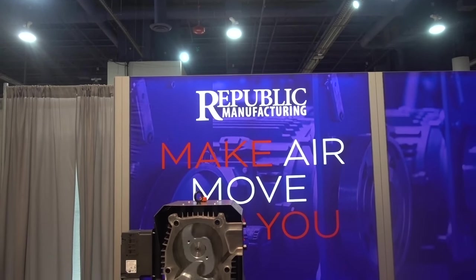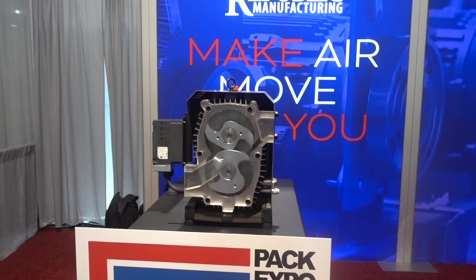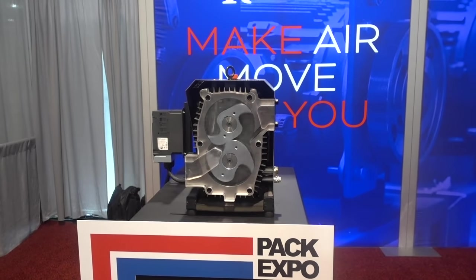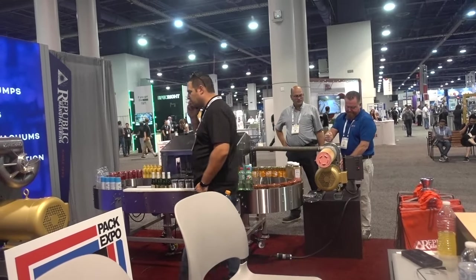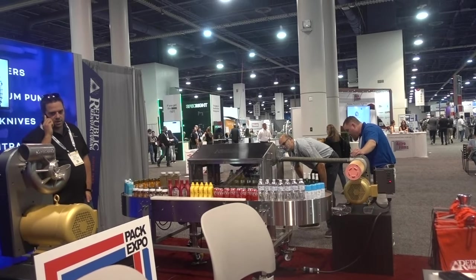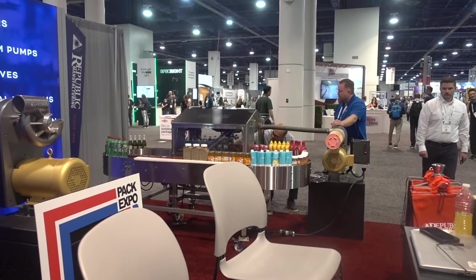Republic Manufacturing, because I didn't know what 'Make Air Move' meant. The young woman here explained that they make a number of things. This machine in front of me would take the film that you put over a bunch of sodas and suck it so that it fit perfectly. Gosh, there are machines for all kinds of things. And over here, this display is of a machine that will dry a product before it is packaged — before it's printed or labeled. I don't know why it would get wet, but maybe it does. Republic Manufacturing is in Dallas, Texas. It's noisy, too.